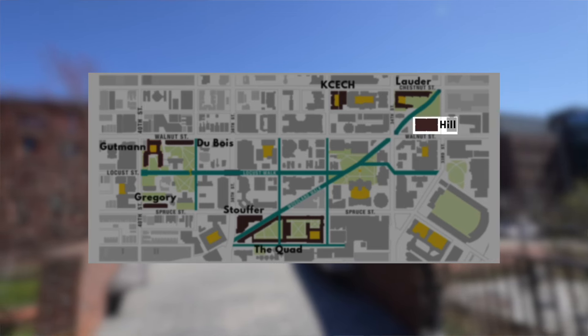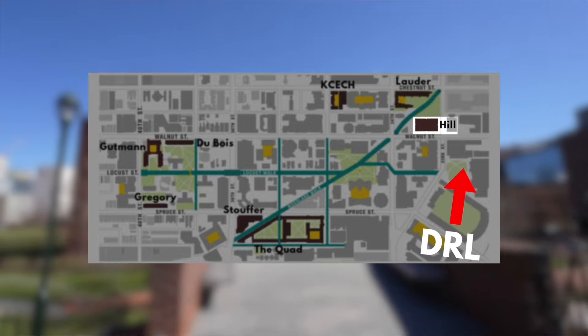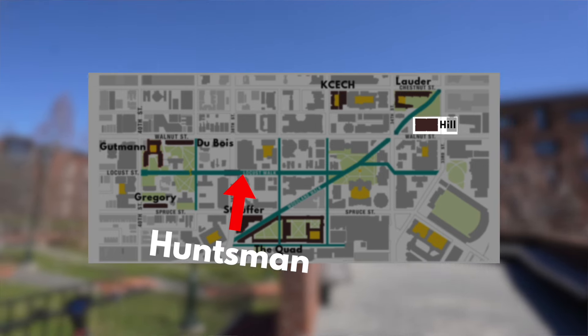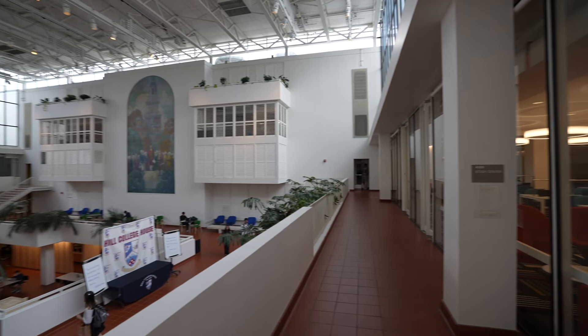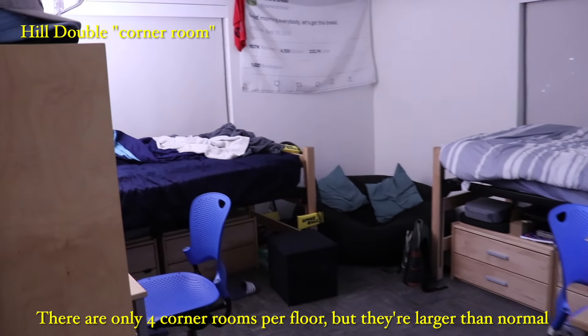Because Hill residents tend to spend so much time in common areas, they get very close to each other — with people from houses like Lauder even coming to socialize in the lounges. The main downside is it's pretty far east compared to other college houses, so unless you're taking a lot of classes in the engineering quad or in DRL, the math building, you'll be pretty far from more central classes like those in Huntsman. Overall, Hill is defined by its modern facilities and close community, made possible by the frequent study lounges and small rooms.